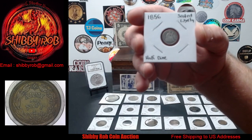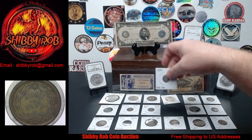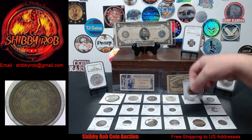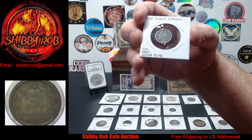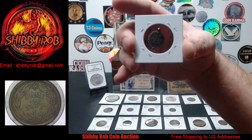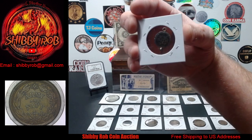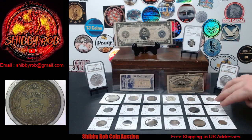Next up, we have an 1856-S Seated Liberty Half Dime. We also have another Seated on a dime, but this one is a love token — it was made into a pendant. Pretty nice. It's on an 1884 Seated Liberty Dime, and on the back it says 'Beth.' Hard to see, but I'll show you better during the stream.